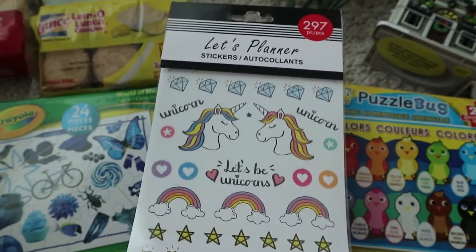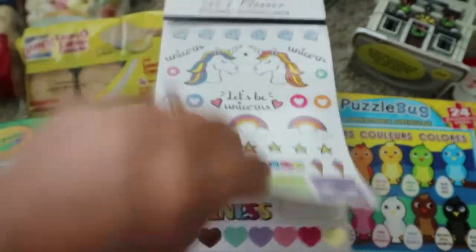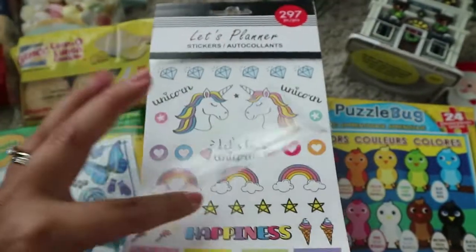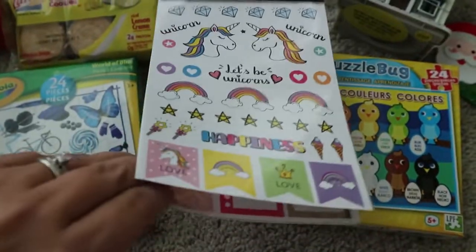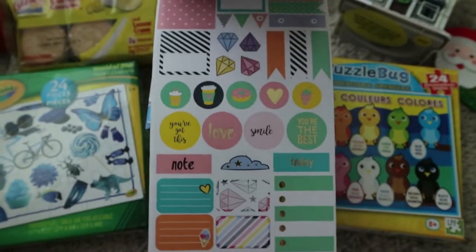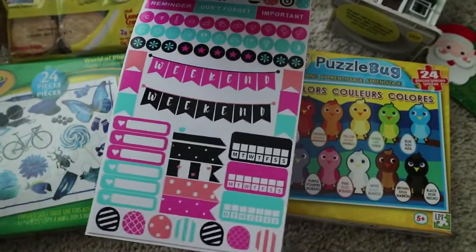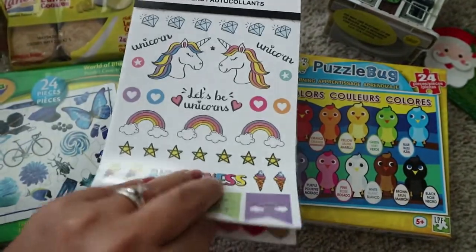I also want to show you this — I've seen planner stickers so many times on Instagram and I'm always jealous because every time I go to Dollar Tree I can never find any. I was so happy that I found just this one tucked away, so I really wanted to pick it up. This is my gem for the day — major, major bonus right here!